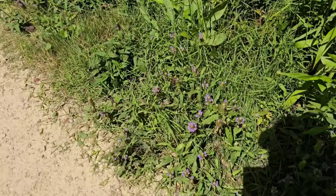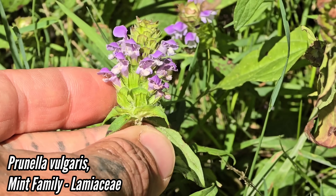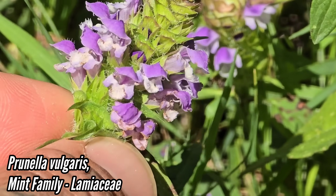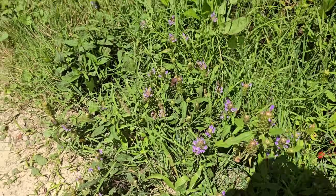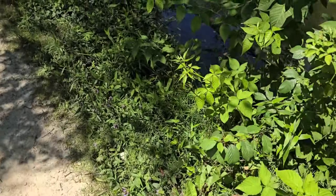Prunella vulgaris, mint family Lamiaceae — another ubiquitous invasive brought over from Europe. It has just overtaken so many places in the Midwest and East Coast. Sure, it's attractive, but if that's the lowest common denominator metric by which you're measuring whether you want to appreciate a plant species, that's pretty low.